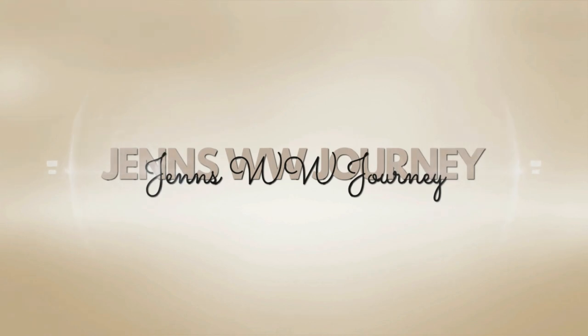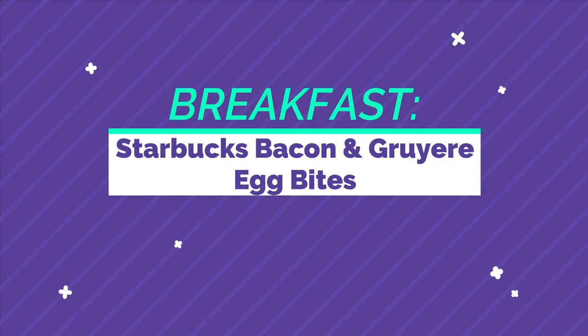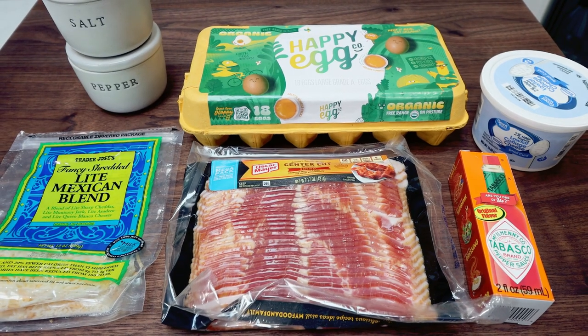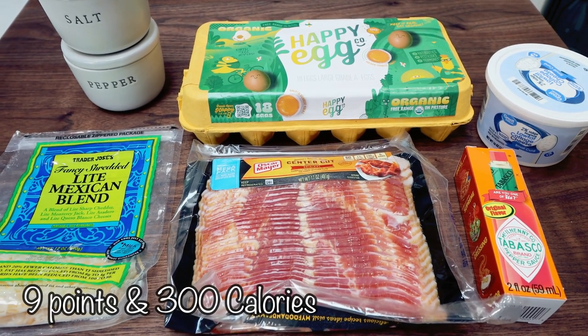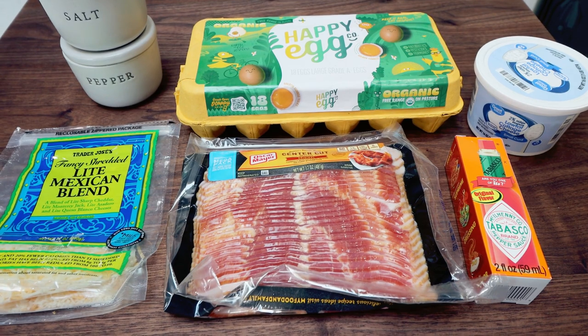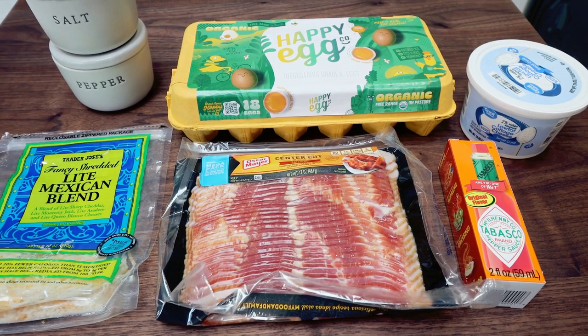So let's jump into this amazing meal prep. I'm so excited for this week's breakfast. I am making copycat Starbucks bacon and gruyère egg bites. These are really high in calories and high in points at Starbucks, so I'm going to recreate these. They're going to be just as delicious and way lower in points and calories, and honestly pretty easy to make. Let me show you what's in the recipe.